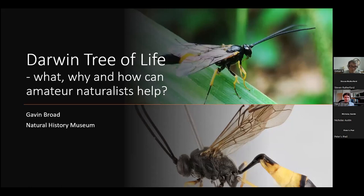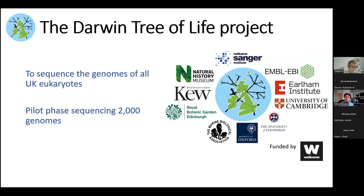The Darwin Tree of Life project — what's it all about? Ultimately, this is to sequence the genomes of all UK eukaryotes. A genome is essentially the entire genetic code that encodes for an organism, and that is quite a large bit of DNA, some very large molecules sometimes. This pilot phase of Darwin Tree of Life aims to sequence the entire genetic code of about 2,000 species, covering animals, plants, fungi, and various protist groups, which are single-celled organisms.